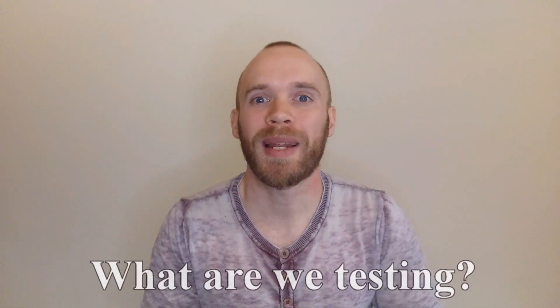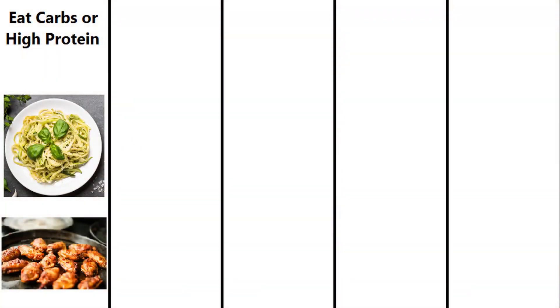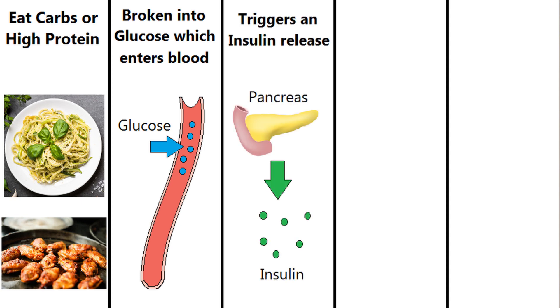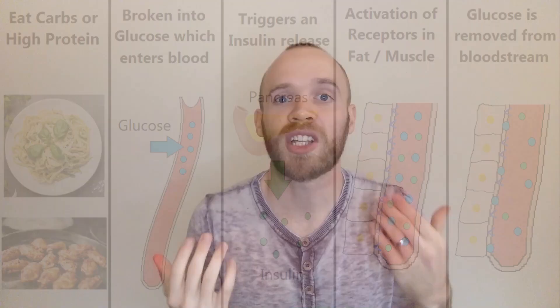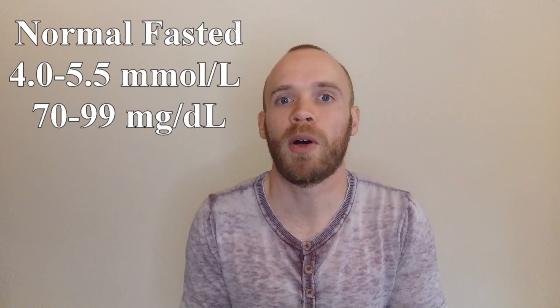When you eat carbohydrate or a high protein meal, it gets broken down by your body into glucose which enters the bloodstream. That triggers the release of insulin from the pancreas, which helps shuttle the glucose to your muscle and fat cells. Your body is trying to get the glucose out of your bloodstream to return it to its normal range, which for non-diabetics after 8 hours of fasting is between 4 and 6 millimoles per litre.